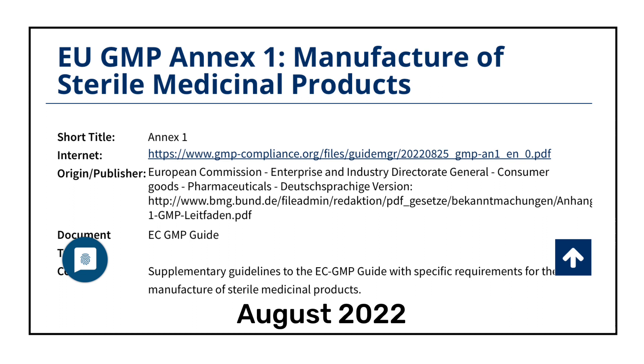In 2022, European GMP Annex 1 was revised and published. Annex 1 of the European GMP is a guideline for the manufacturing of sterile medicinal products. This guideline was published in August 2022 and will be made effective from 25th August 2023. This means all injectable facilities manufacturing injectables for European countries need to fulfill the requirements of Annex 1 from August 2023.